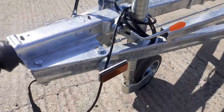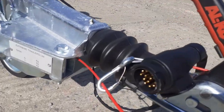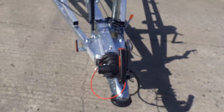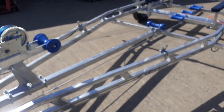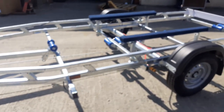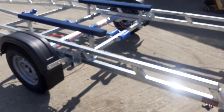It comes with the 13-pin euro socket, but we will supply a seven-pin socket if that's all you've got on your vehicle. It's braked at 1500 kilos, which means the trailer weighs in at about 350 kilos, so it'll take a fixed keel boat of up to 1150 kilos.